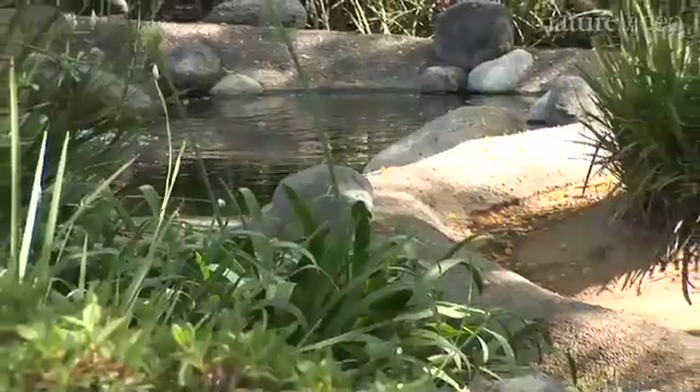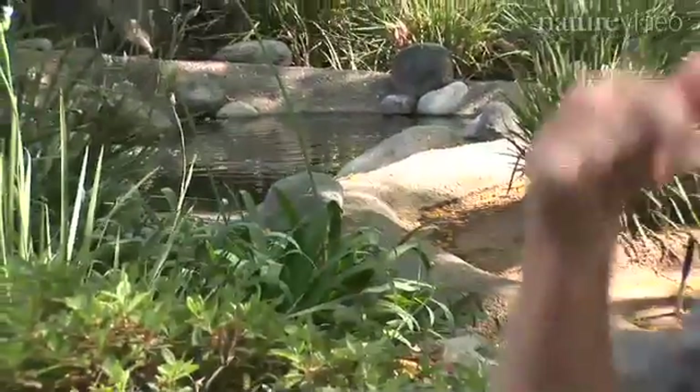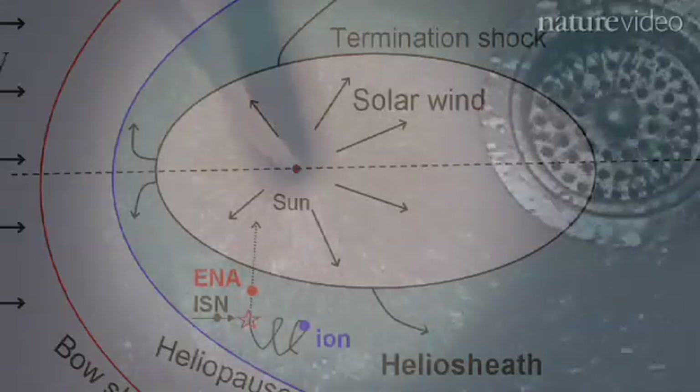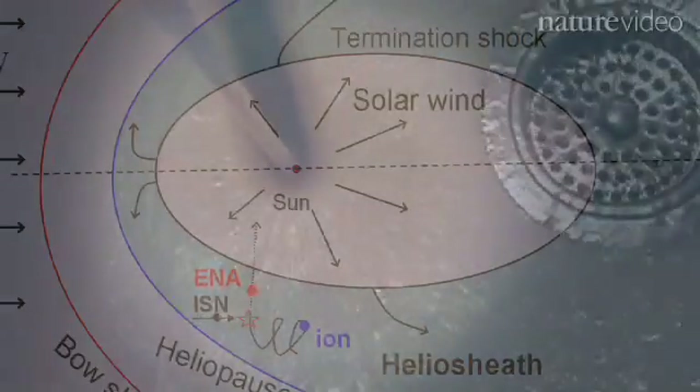You can make a heliosphere in your kitchen sink by running the water not directly on the drain, but to the side. As the water comes down, it hits the bottom and rushes out in all directions, pushing back the water in the pan and making almost a circle. It can't push forever because as it rushes out it decreases in pressure. That's the same thing happening in our heliosphere — the solar wind rushes out, pushing back on the ions and the magnetic field of the galaxy, making a little bubble in it.